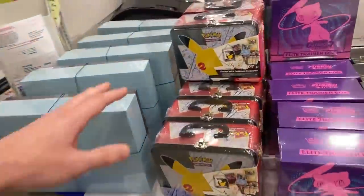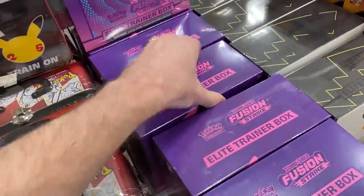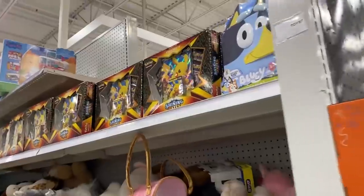So I think I want to grab a Collector's Chest and this Fusion Strike Elite Trainer Box. I just noticed all these other boxes up here — that's a lot of collection boxes. And we are out of the store. We got our Pokémon cards right there. You can see in the bag — it's nighttime. We found that many Pokémon cards at night here at Meijer.